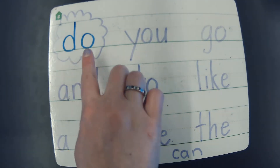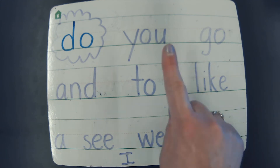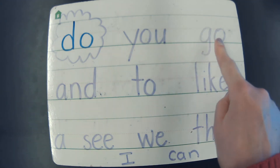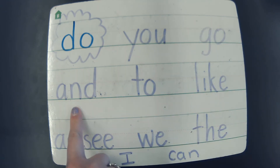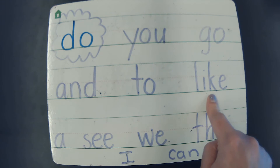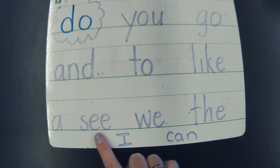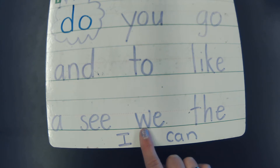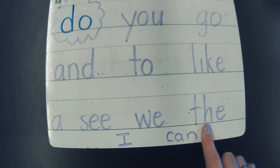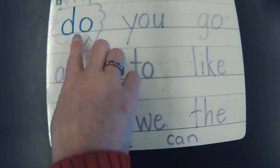Let's check out our sight words as well. This week's sight word is the word 'do.' Help me write it in the air — D-O spells do. We know these other words, help me read them: you, go, and, to, like, a, see, we. Good, and this week's is 'do.'